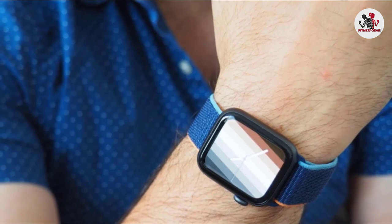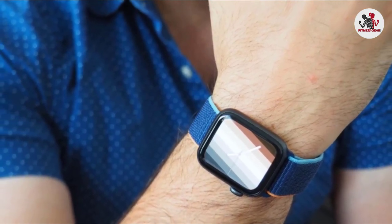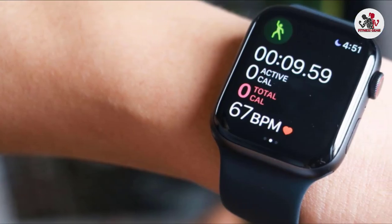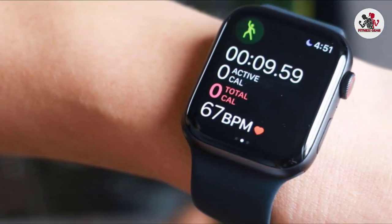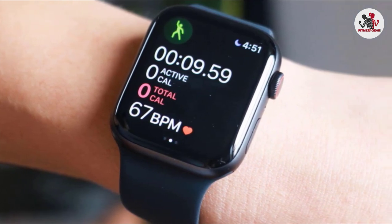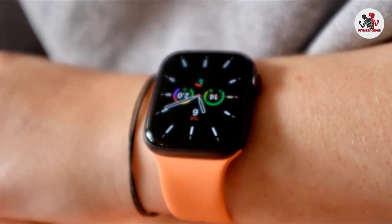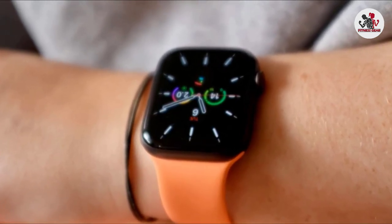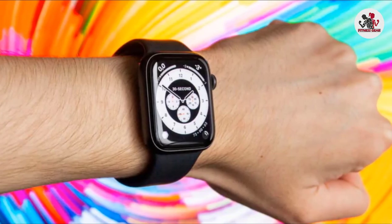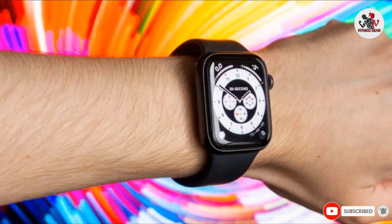It has GPS, water resistance to depths of 50 meters, sleep tracking, a heart rate monitor, great fitness tracking abilities, a decent display, and a design that makes it look a lot more premium than its price tag suggests. The Apple Watch SE also has a speedy Apple S5 chipset. It's not quite as powerful as the Apple Watch 6 and can't compete with the Apple Watch 7, and it lacks both wearables' always-on display. But it's cheaper, and for most people, it strikes just about the best possible balance between price and tech.